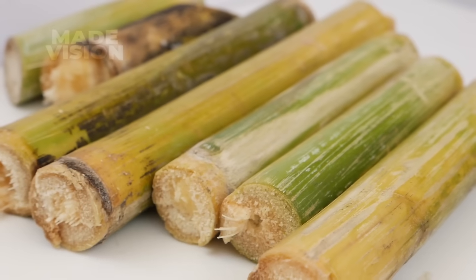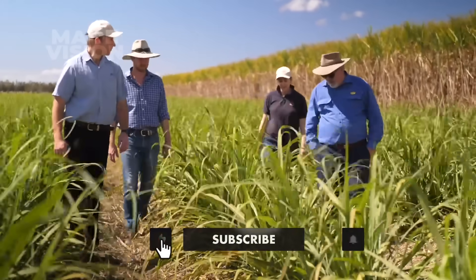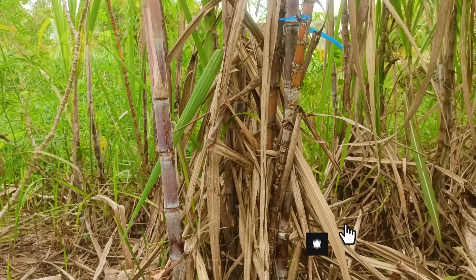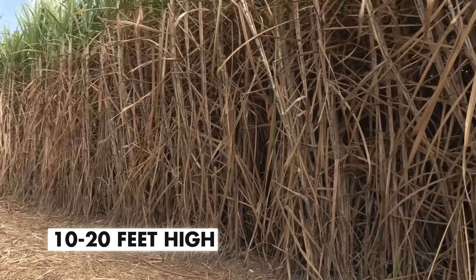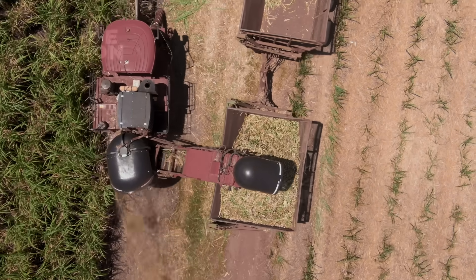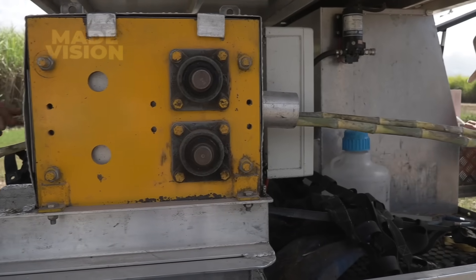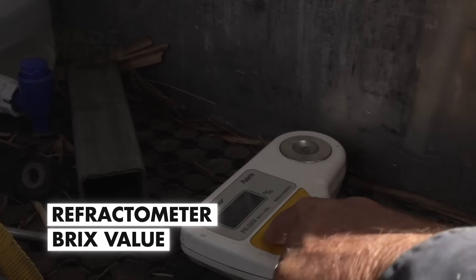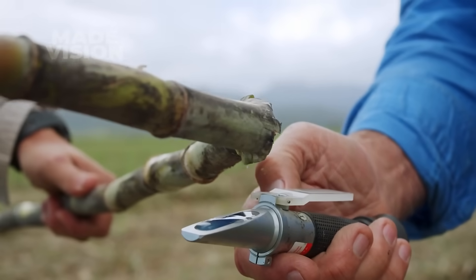Throughout that stretch, the stalks concentrate natural sugars inside their fibrous internodes, while farmers fine-tune irrigation, weed control, and fertilizer so the crop hits its peak sucrose level. Once the fields are filled with towering stalks 10 to 20 feet high, it's a telling sign the crop is ready to harvest. As a final check, the farmer tests the juice with a handheld refractometer, reading the BRIX value to confirm the stalks are hitting roughly 16 to 20% sugar before committing to a full harvest.